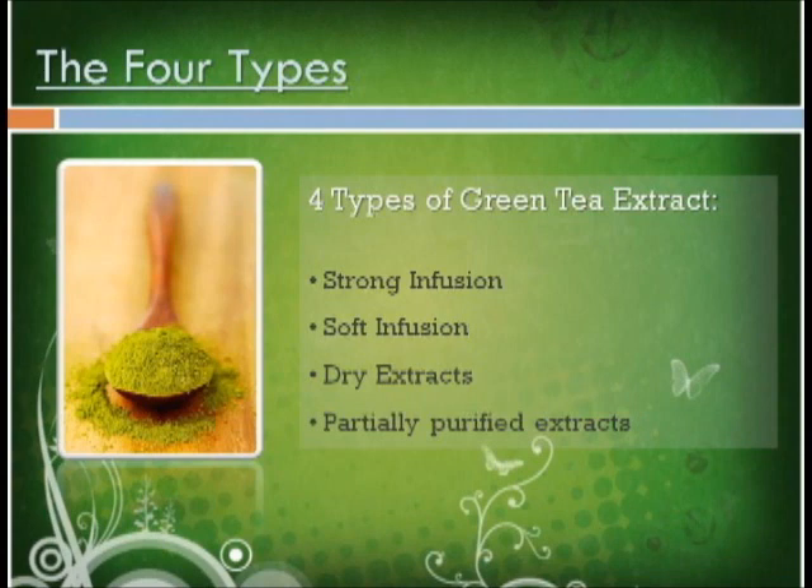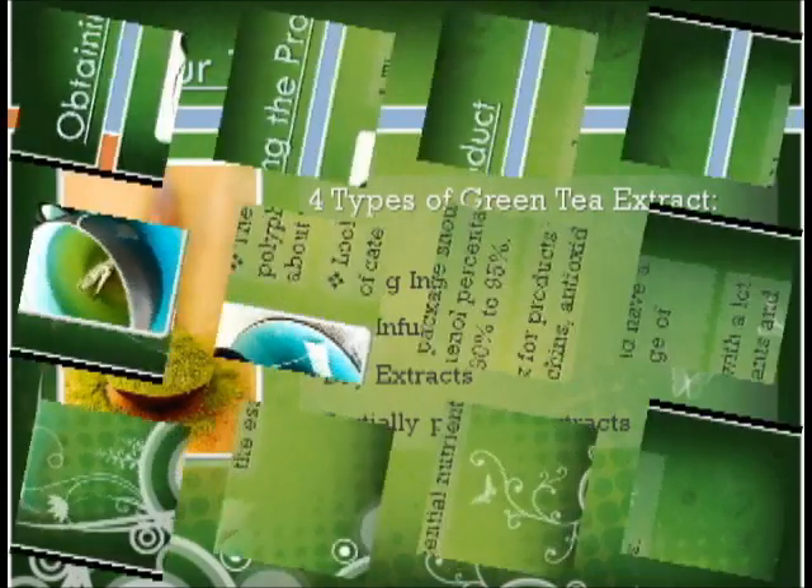Strong infusions have a brown shade and a bitter taste. Soft infusions come from strong infusions which have been concentrated more; they are the typical sort used in tea bags. Dry extracts come from strong infusions that were dehydrated and transformed into capsules and powders. Partly purified extracts come from manufacturing plants that isolate the extract from the tea leaves.